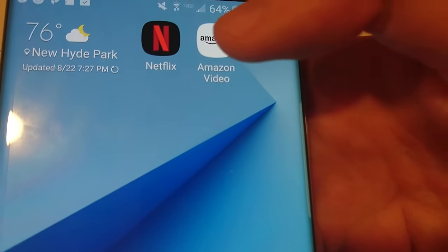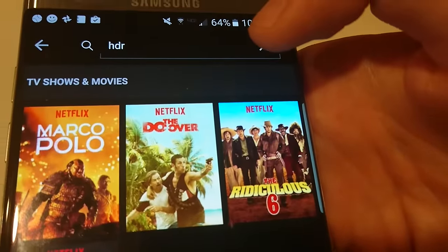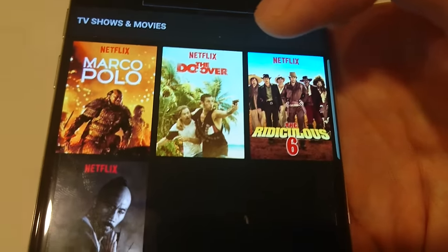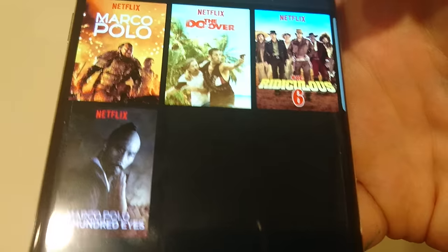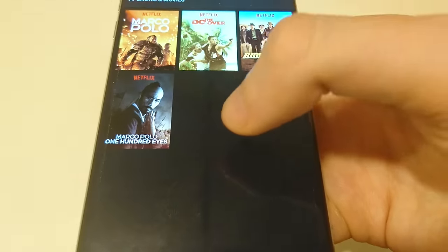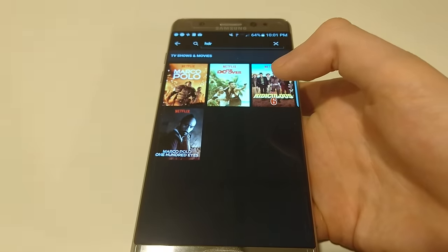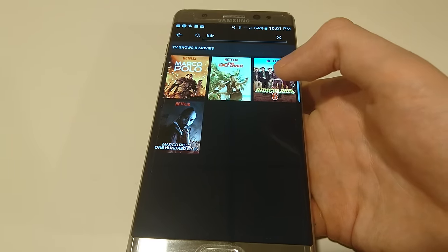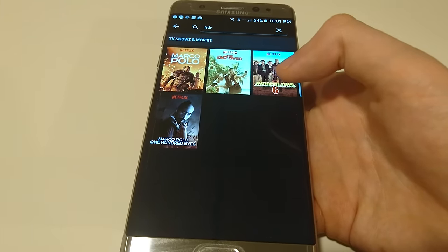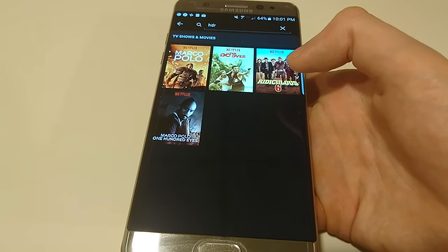In terms of services, Netflix does support HDR, though not many titles actually support it. If you search for HDR you can get some of them — I would suggest doing a Google search for a more complete list. I'm not sure if the Netflix mobile app supports HDR, because this is the first phone that actually supports mobile HDR, so it's a bit different from HDR on TV. Also, you need a four-screen subscription for Netflix in order to view it. Unfortunately I don't have that, so I can't test it myself.